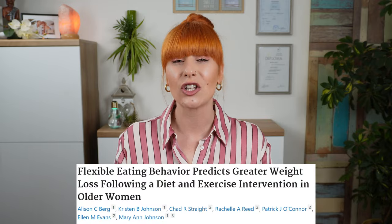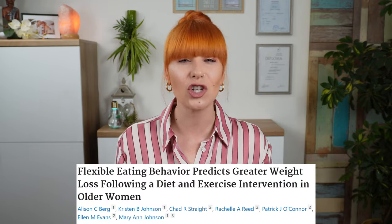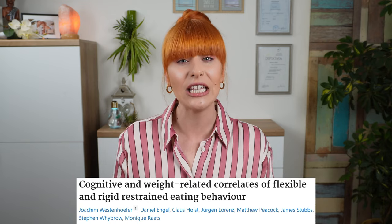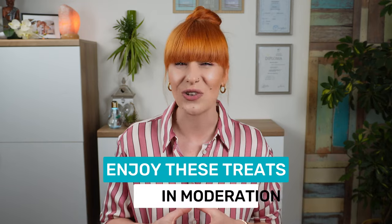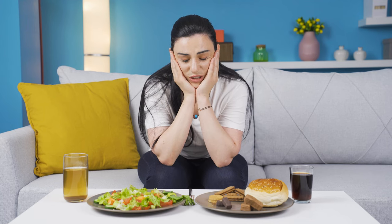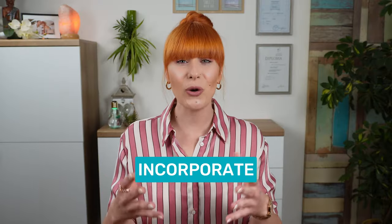Before the final step, let's briefly mention indulgent foods. Rigid diets that completely eliminate high-sugar, high-calorie and high-fat foods can lead to worse long-term results compared to more flexible ones. It's important to enjoy these treats in moderation to avoid feelings of deprivation. Incorporate one to two treats per week and savor them mindfully — this balanced approach can help maintain your diet in the long run without feeling too restricted.